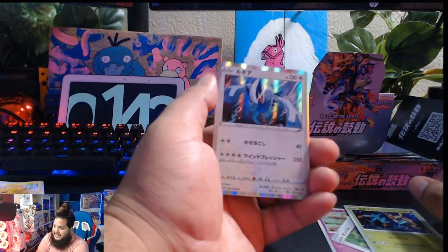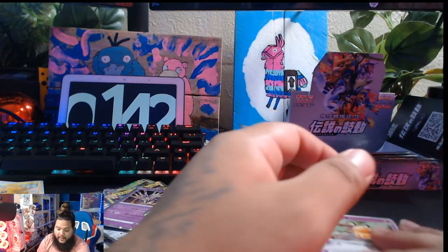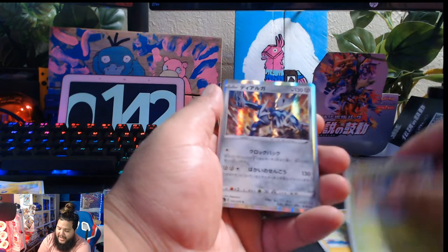Lugia — nice! That's the first repeat as well. Lugia holographic — I want the Lugia. That's the one I want. Three packs left, guys. Three packs left. Don't know if we're going to get any fuego, but it's worth a try. Don't know if this box has any more fuego to offer.